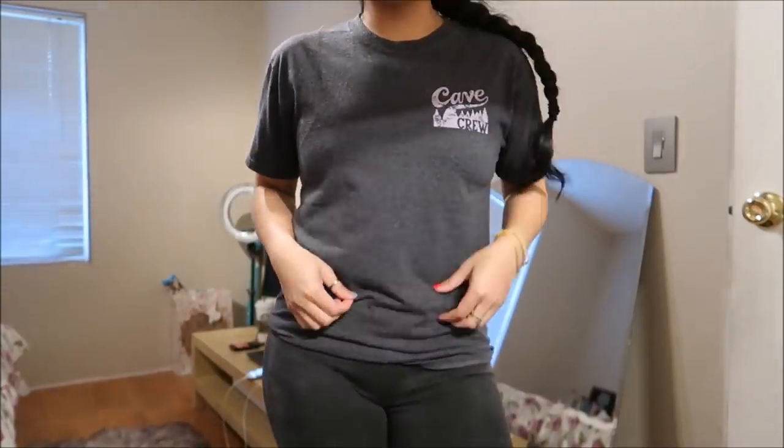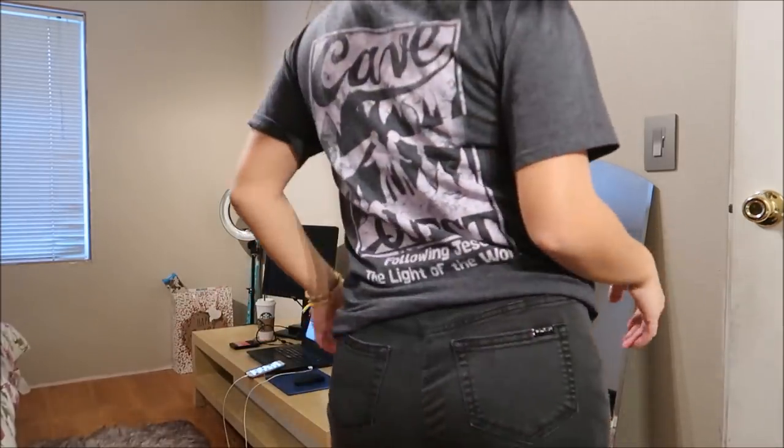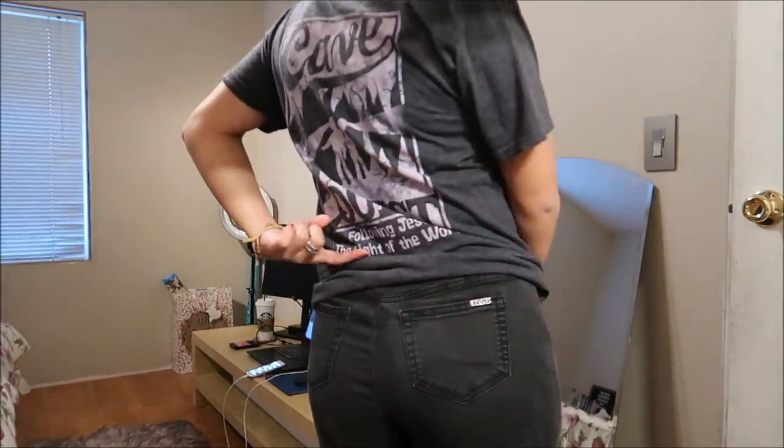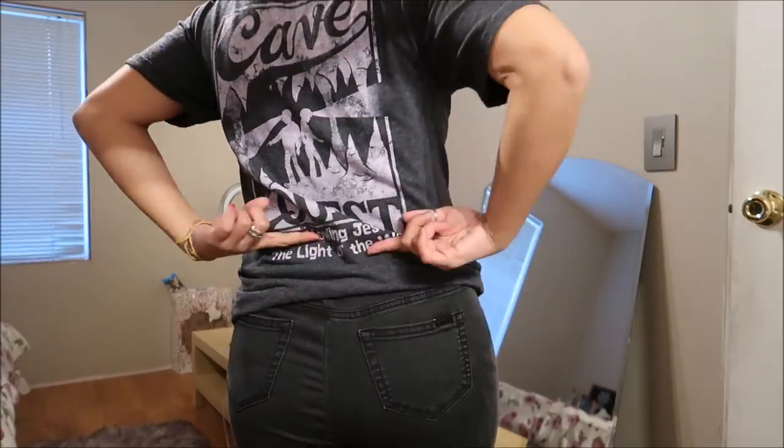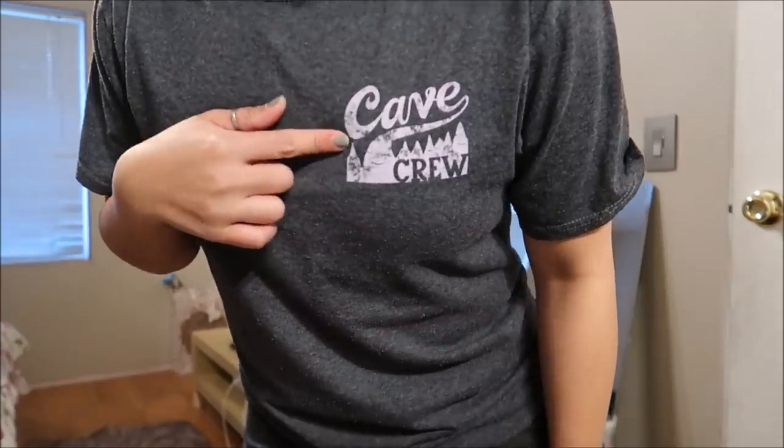I found another gym shirt. This says "Cave Crew" on it — it's a loom size small. I'm going to make it a little bit shorter and take out some of the text, but I really liked how it said "Cave Crew" on it. It's pretty cool.